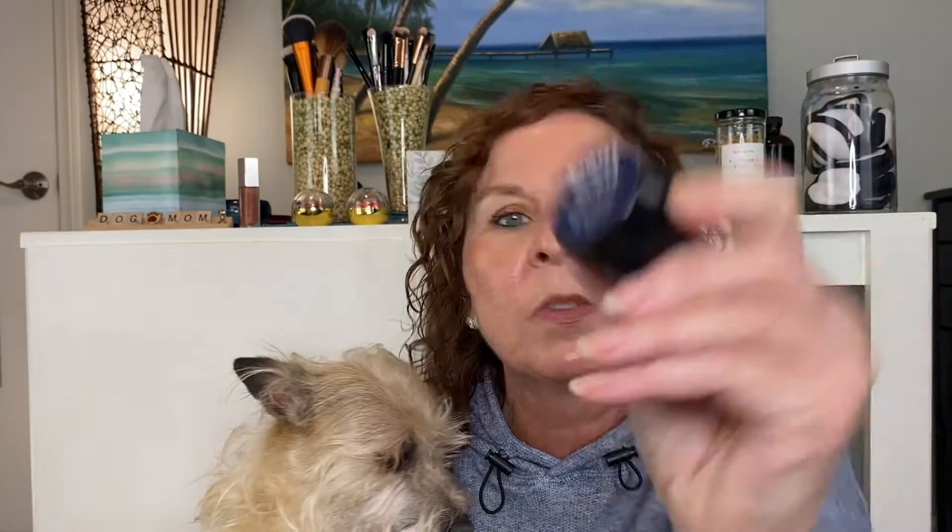The last one is another Eight Saints product — this is their Night Shift Hydration Gel. It's got peptides and vitamin C. I'm always looking for peptides in a serum. The vitamin C is probably a derivative, but I don't mind that in a product where peptides are the main focus — I'm not relying on it as my primary vitamin C source. So we don't mind the derivatives so much there. And that's it for Mom for next week!